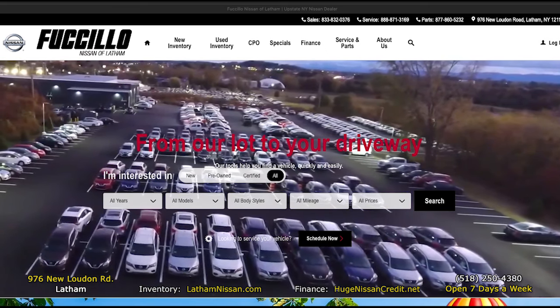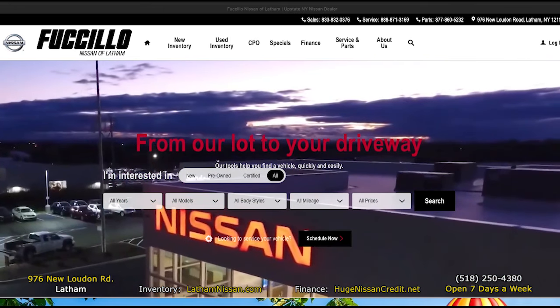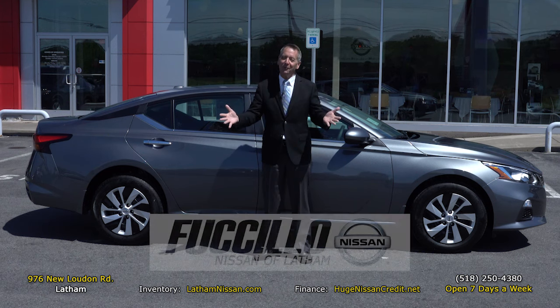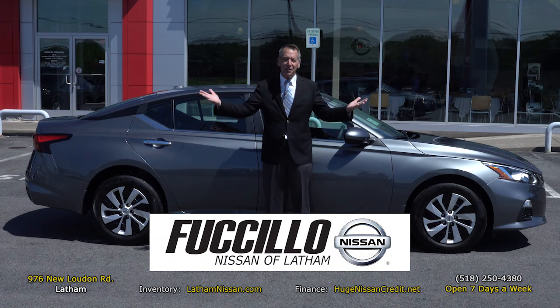Maybe you want to set a service appointment, value your trade in, or maybe get some financing. Just log on to LathamNissan.com. It's really your one-stop shopping headquarters online, and of course right here on site at Fusillo Nissan of Latham. It's huge.